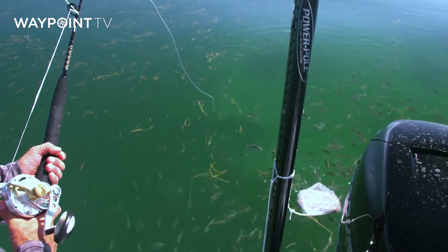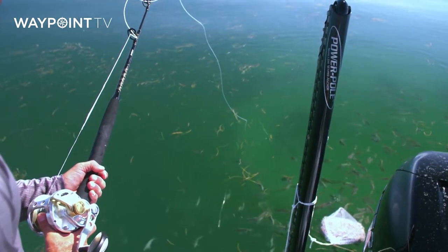There it is. He's circling around it. Come on. Here he comes. He's going to suck that in. Oh! He went right to it.